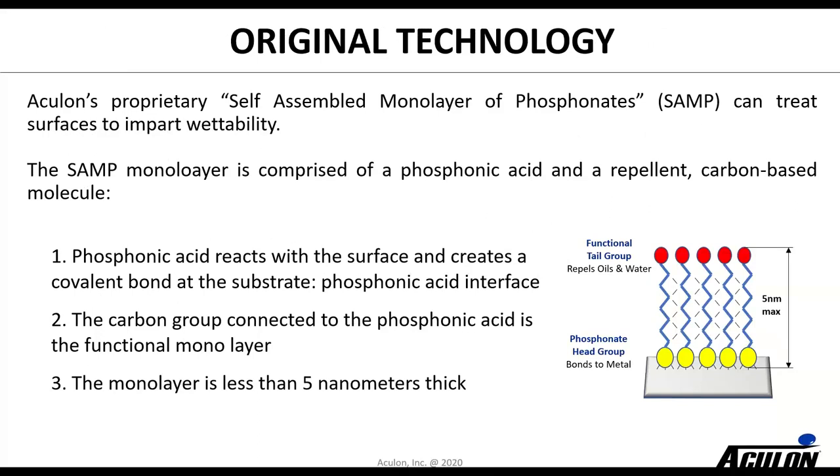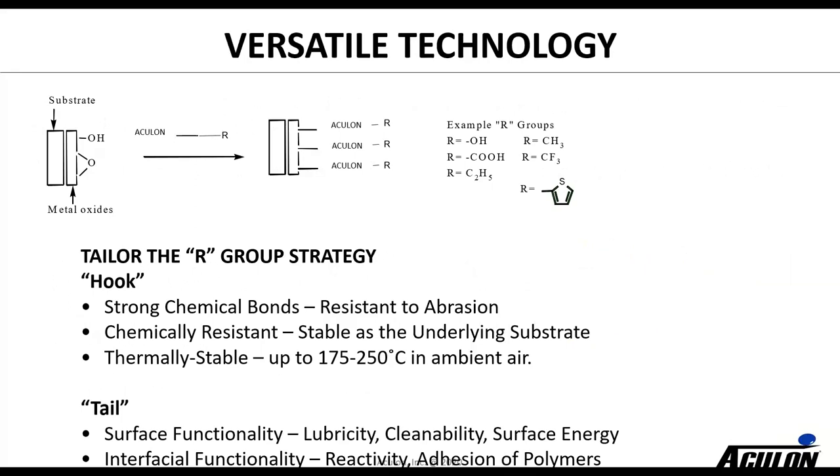Let me talk about some of the technologies we have. This is the original technology the company was founded on — it's called self-assembled monolayers of phosphonates, or SAMPs. It can be applied to a variety of surfaces. It's comprised of a phosphonic acid and a repellent carbon-based molecule. The phosphonic acid reacts with the surface and creates a covalent bond, and then we can functionalize the tail to repel oil and water. That technology is extremely thin — less than five nanometers in thickness — and has proven to be a very versatile technology. It's chemically resistant, thermally stable, and the tail can be functionalized with a variety of different functionalities.